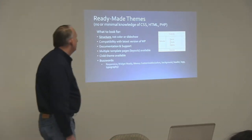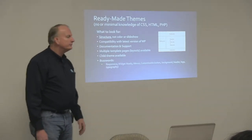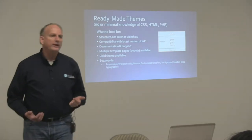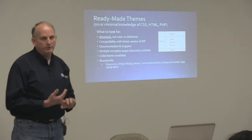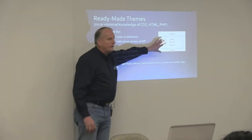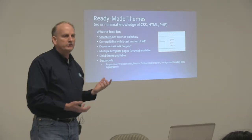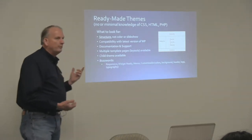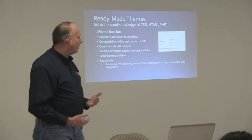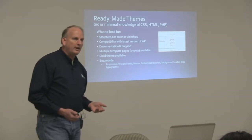So when you choose a theme, you want to look at a couple of different things — we're still talking about parent themes at this point. When you're going to look at a theme to work with, you want to look at structure. That's what really counts because color you can change pretty easily with CSS and images. Does it have what I need in the way of structure? If you know your needs require two sidebars, does the theme support that? Does it support internationalization, right-to-left text?